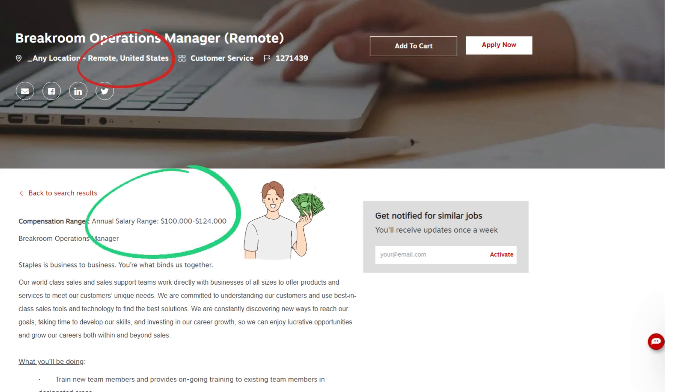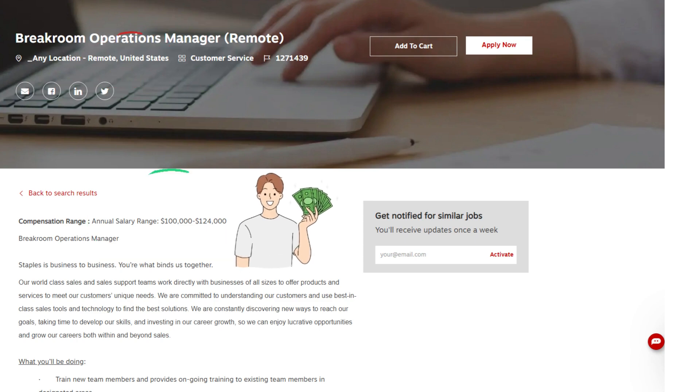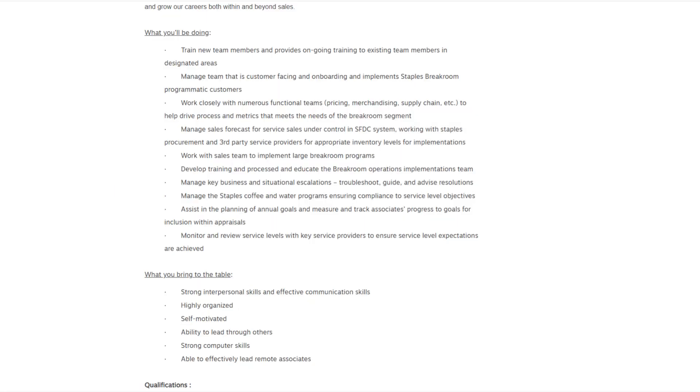What you'll be doing: Train new team members and provide ongoing training to existing team members in designated areas. Manage a team that is customer-facing, onboarding, and implementing Staples break room programmatic customers. Work closely with numerous functional teams — pricing, merchandising, supply chain, etc. — to help drive process and metrics that meet the needs of the break room segment.